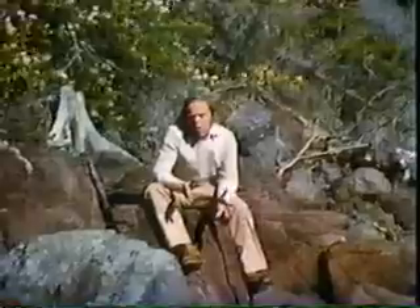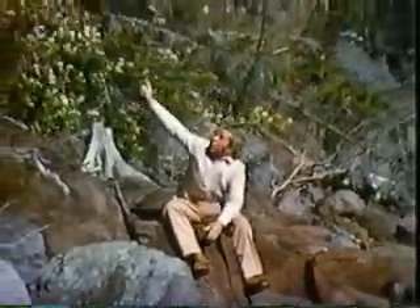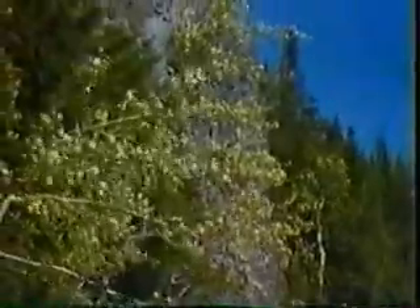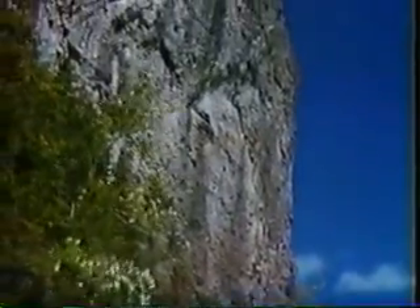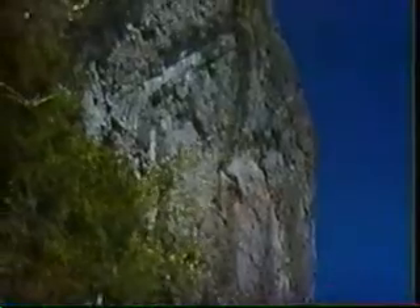Now if you want proof of all of this, well, here it is. A volcanic vent from which rock, ash, and lava was ejected, some of which fell back to fill the vent.